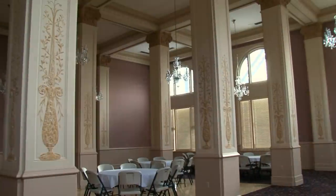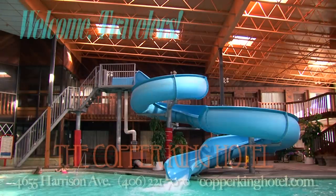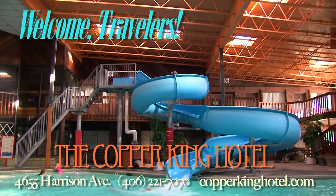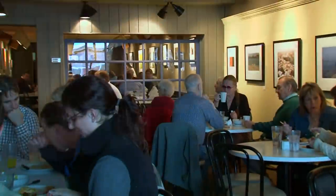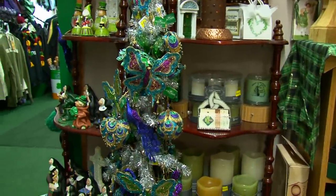In Butte, you can stay in one of our historic mansions or modern hotels. Take a variety of exciting and unique tours, uptown and underground. Enjoy some of the amazing local food and shop for treasures to take home with you.